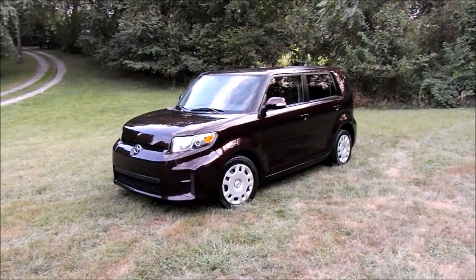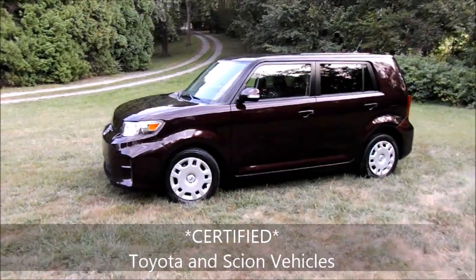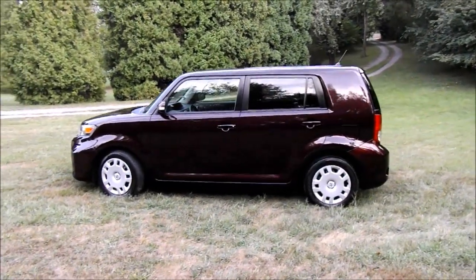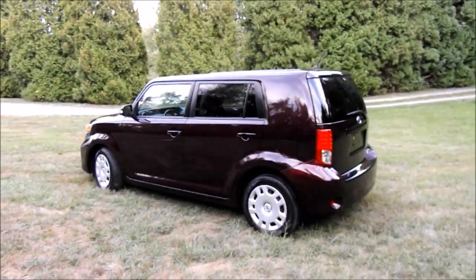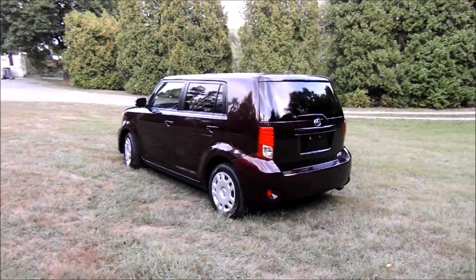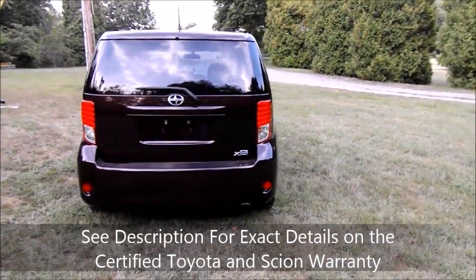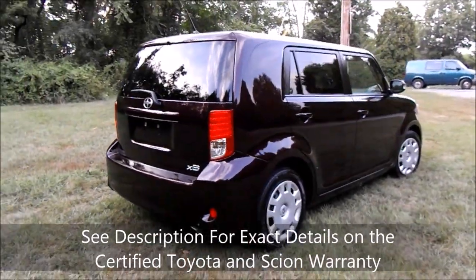For those of you that don't know, Scion and Toyota vehicles come with a seven year from purchase date, 100,000 mile warranty covering the engine, powertrain, transmission, and all that stuff. It also comes with one year of free roadside assistance — of course that one year is well up now — and a 12,000 mile, one year bumper to bumper warranty, which is also up.